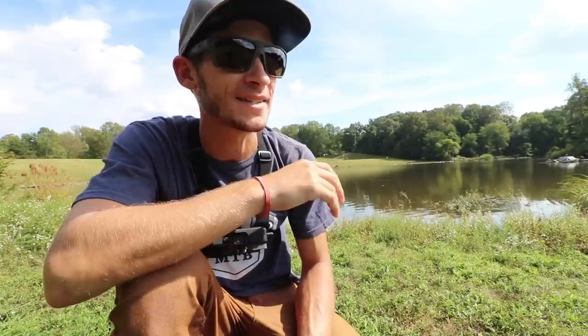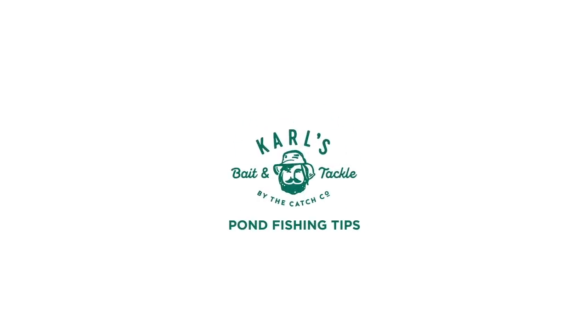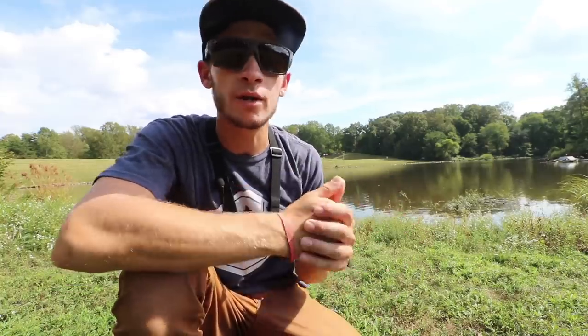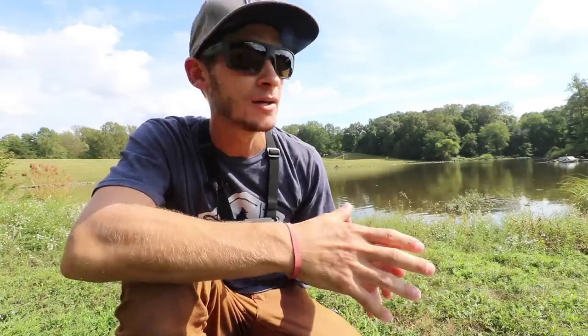What's going on guys? I'm Matt from SB Fishing TV here with Carl's Mystery Tackle Box. Today we're going to go over a few pond fishing tips. This one is for my bank beaters, my pond fishermen. It's one of my favorite things to do and I really don't do it enough anymore, but it's a great way to catch a ton of fish and a great way to catch a lot of big bass too.